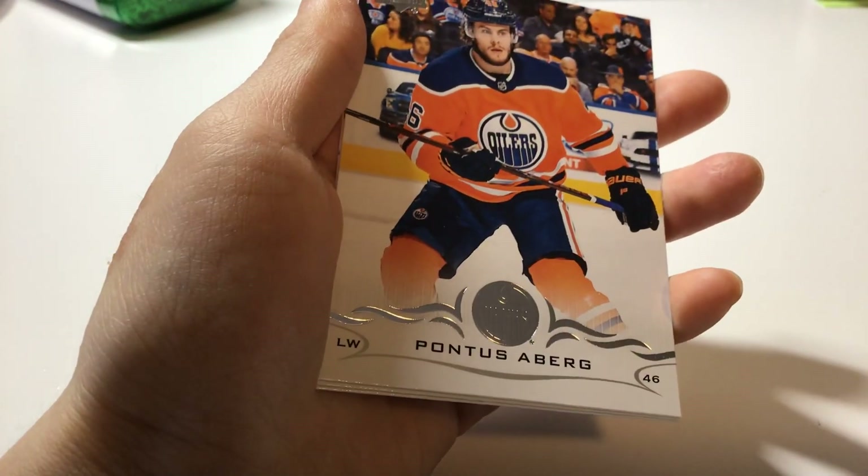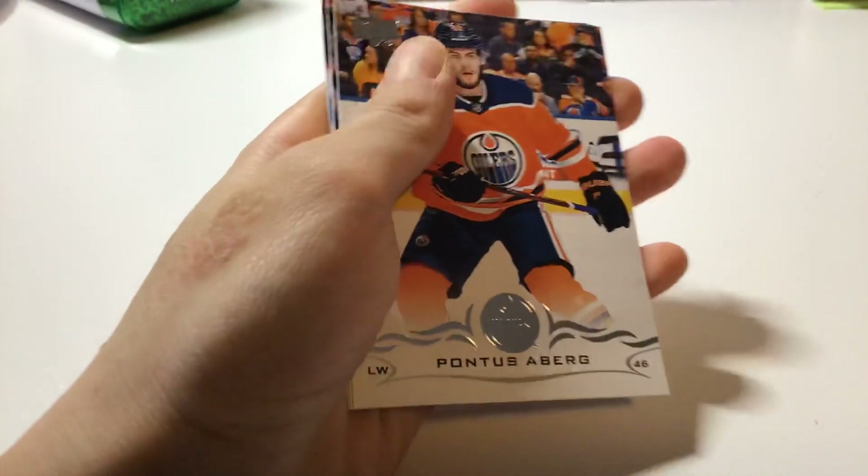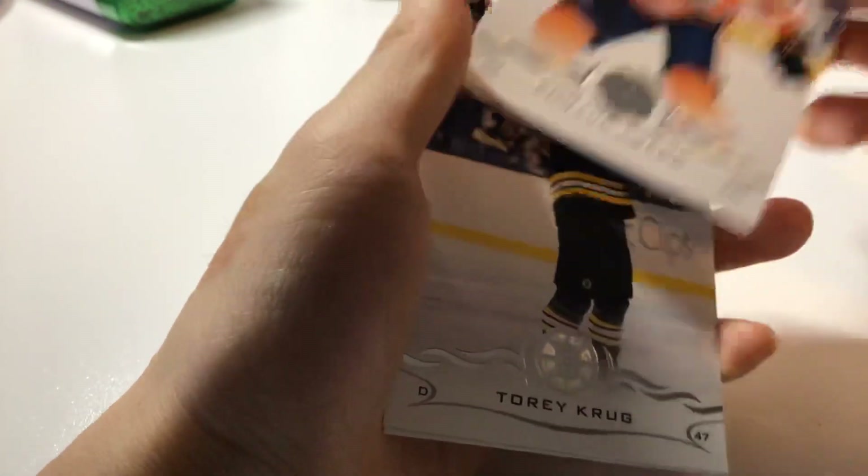Pondus Eppard, left wing, Edmonton Oilers.